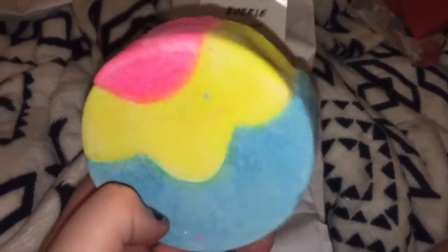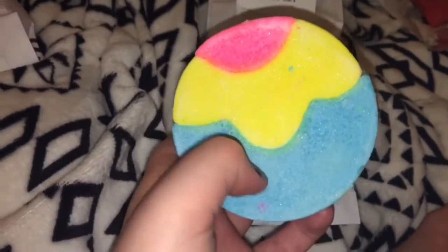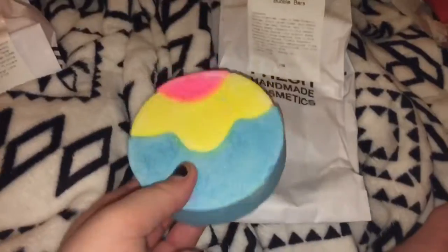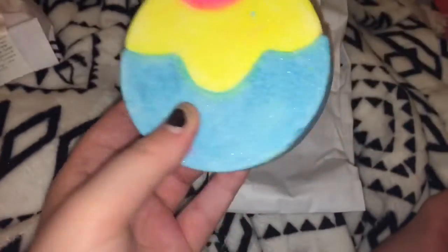This bubble bar was a Mother's Day exclusive and it retails for $5.95. It has a frozen scent — it's really nice and refreshing. If you know what Frozen smells like, you will love this bubble bar. It's so huge as well, and it even has a face mask on the top.